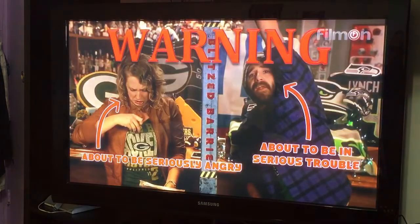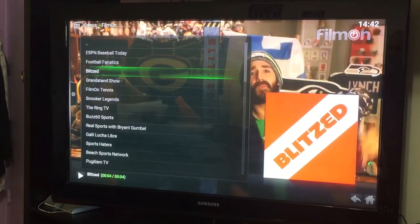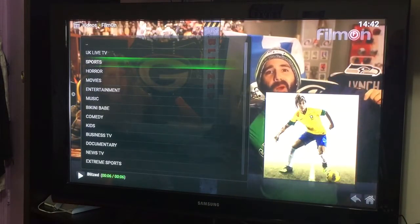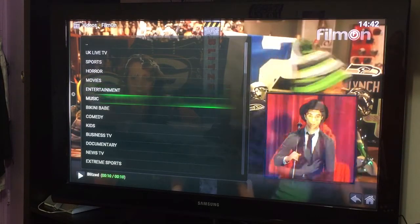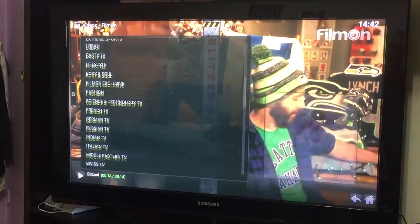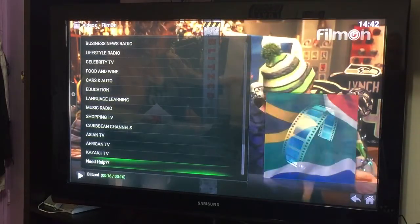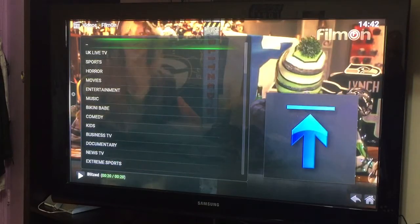All of these channels are available here. If you go back, there's sports, horror, movie channels, entertainment, comedy, and the list goes on. I guarantee there are at least 200 to 300 channels available here just on this add-on alone.